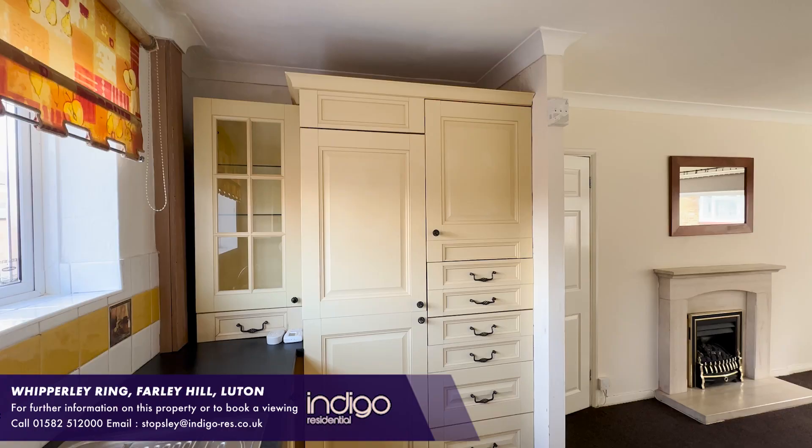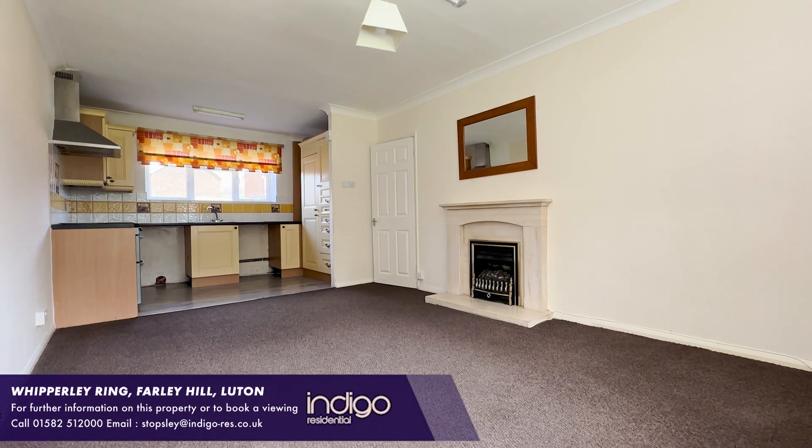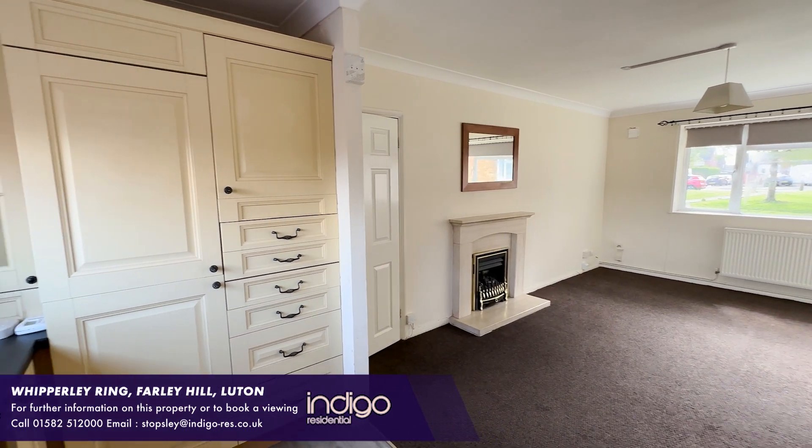There's double glazing throughout and gas central heating. There is a long remaining lease of 91 years and low charges of just £85 a month. There are also no upper chain complications.